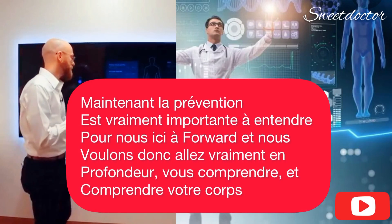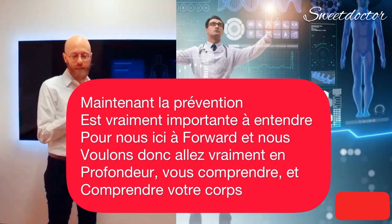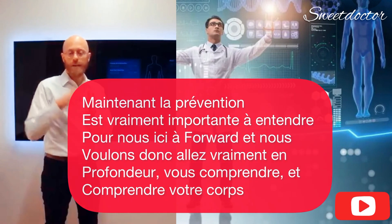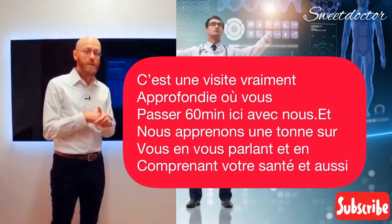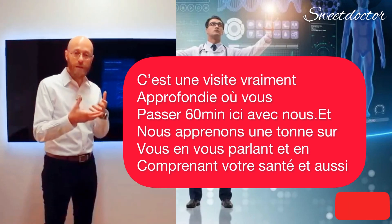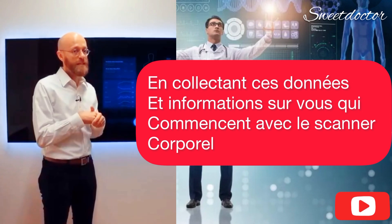Prevention is really important to us here at Forward. And so we want to go really in-depth and understand you and your body and your risks for the future. That starts with what we call the baseline visit — it's a really in-depth visit where you actually spend 60 minutes here with us. And we learn a ton about you from talking to you, understanding your health, and also from collecting this data and information about you.